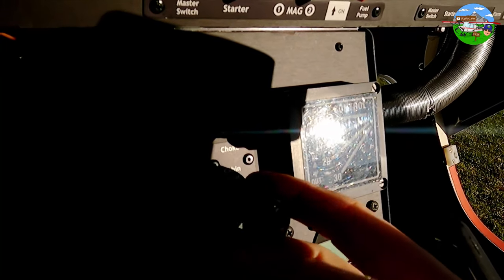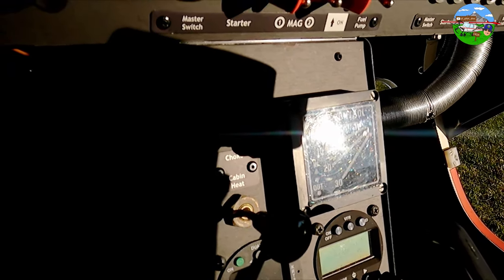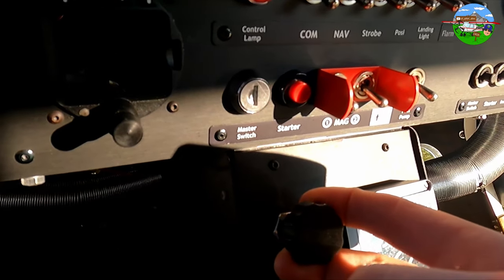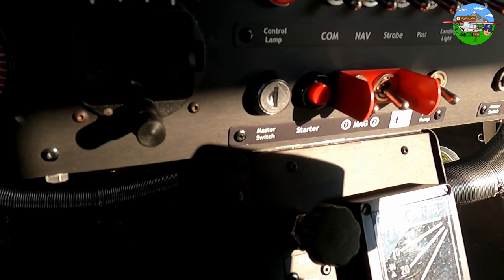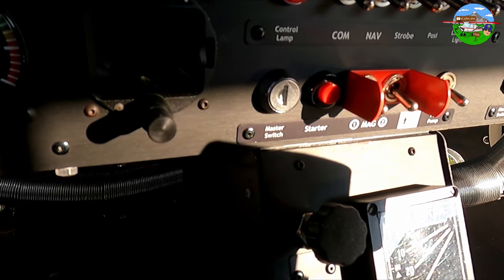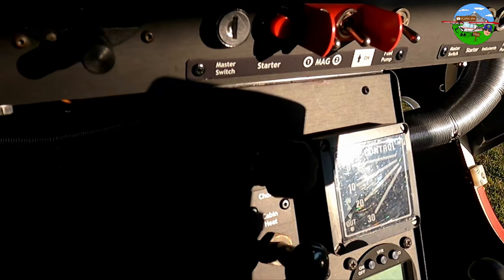Over here we have the heating — we just pull it out a little and it gets nice and warm inside, even in winter. Up here we have the choke. It's pulled out in weather like today when it's a bit cold. It enriches the air-fuel mixture so that ignition can occur. On days like today you have no chance of starting the engine without the choke.